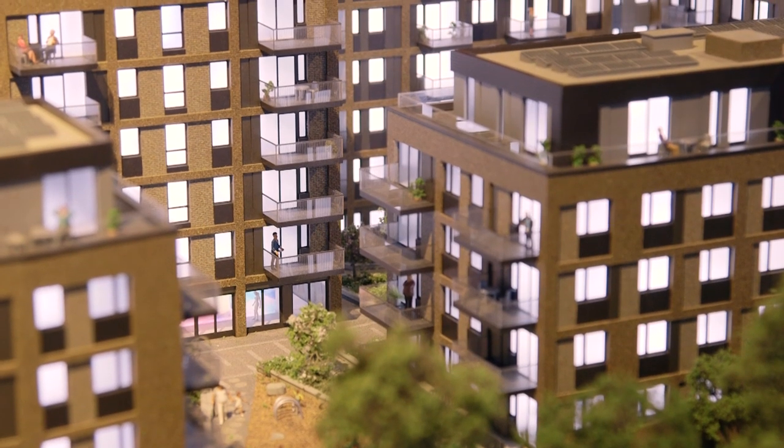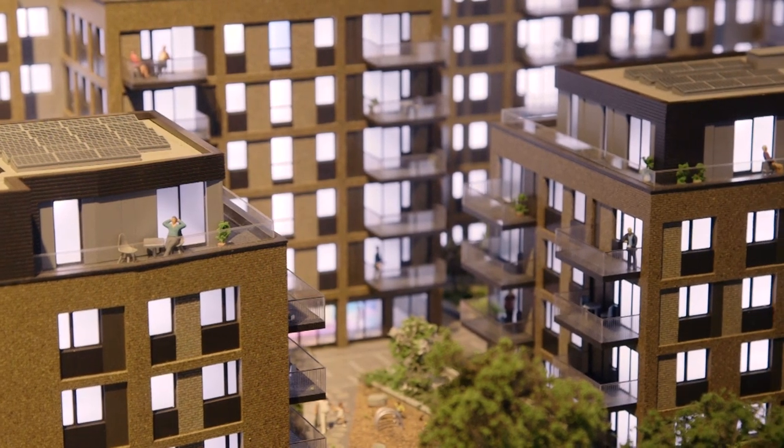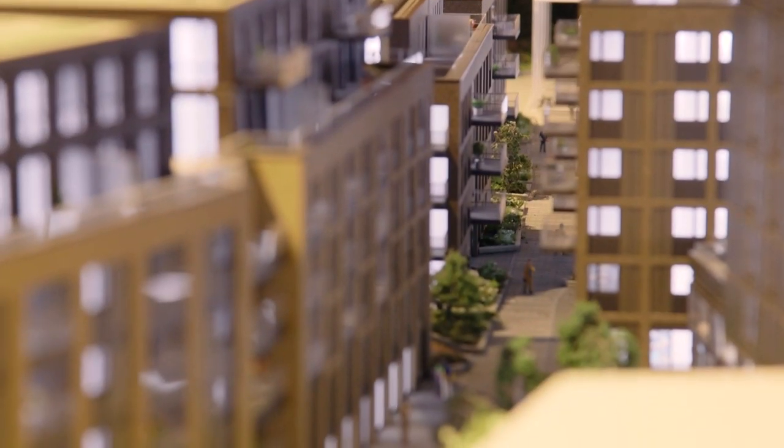As project director I take charge of all the processes involved with transforming our project from the early stages of planning and development through into detailed design and construction, and ensuring a smooth transition of the completed homes to our purchasers.